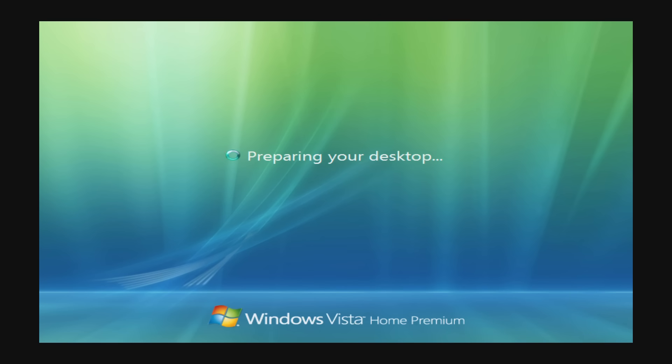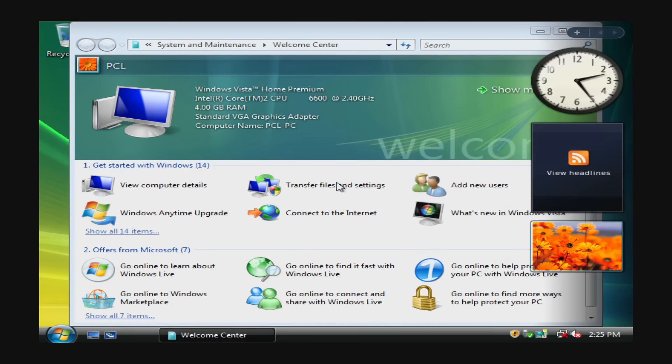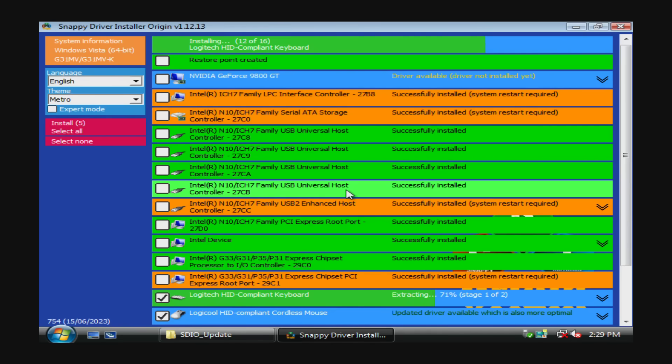Our test system today is a G31 motherboard with 4GB of DDR2 memory in dual-channel configuration. I was initially planning on using Windows XP but let's try Windows Vista — the 64-bit Home version with Service Pack 2. For drivers we're using the Snappy Driver Installer Origin. The video card is an Nvidia GeForce 9800GT with 1GB of VRAM, using driver version 177.83.